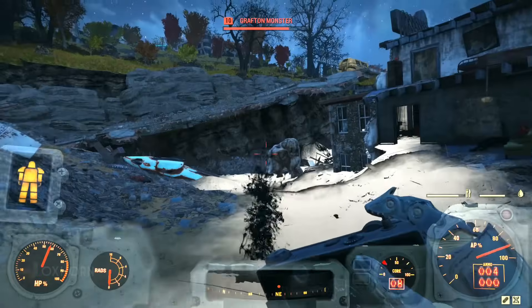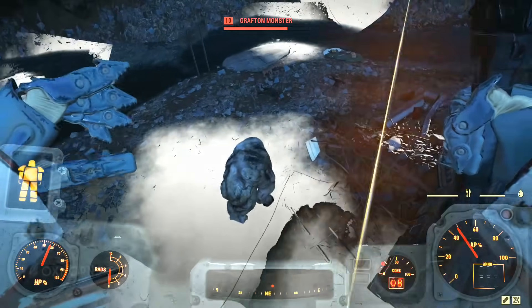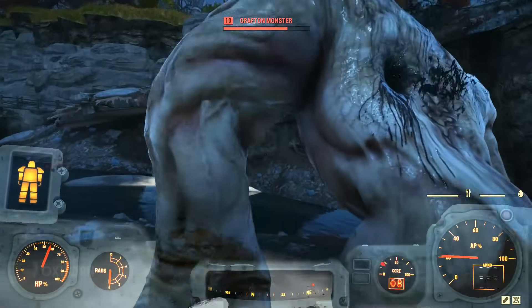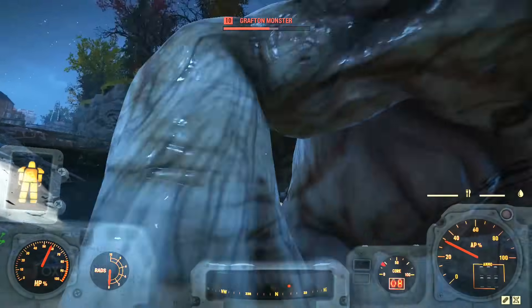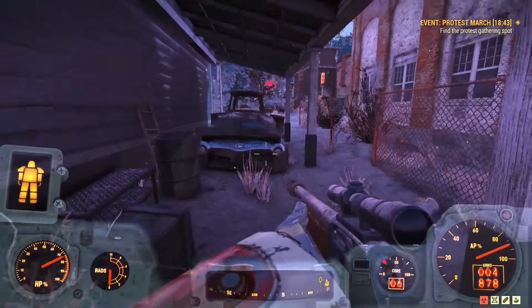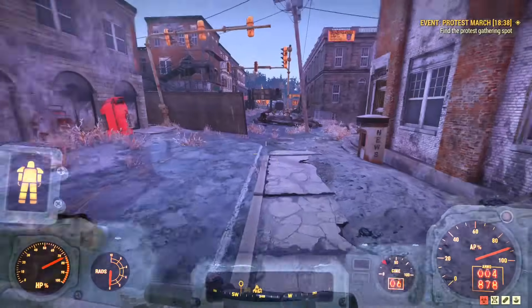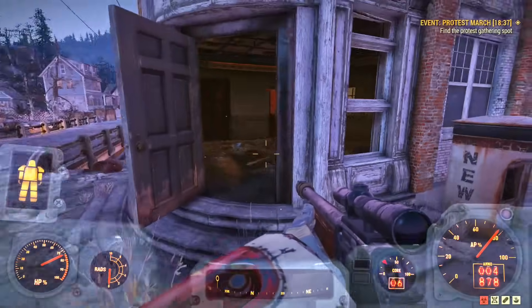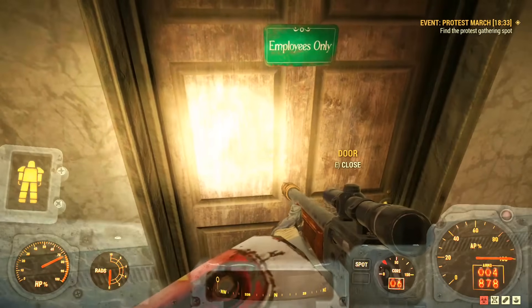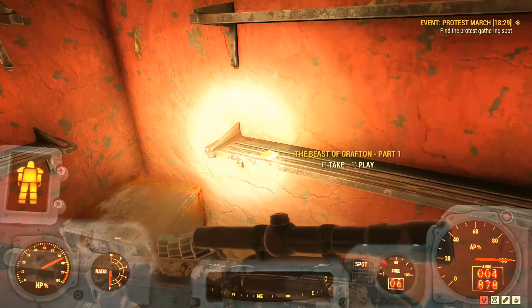But that is the Grafton Monster of our own universe. What about the one in the Fallout universe? It's helpful to begin by understanding what pre-war America thought about the Grafton Monster. Our first clue comes while exploring the Grafton mayor's office. Heading inside and opening the first door to the left, we head into an employees-only area where we find a holotape on a wall shelf — The Beast of Grafton, Part 1.